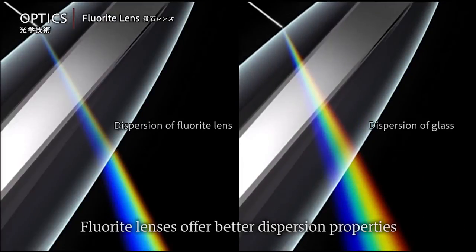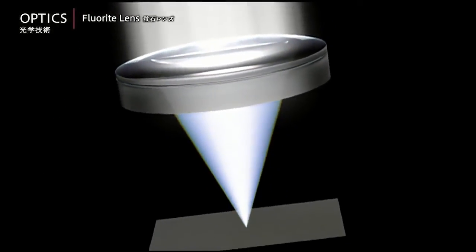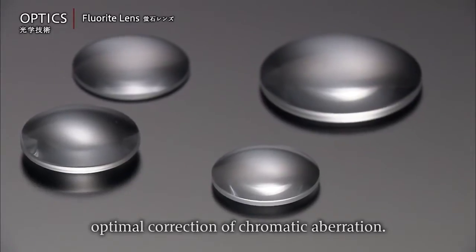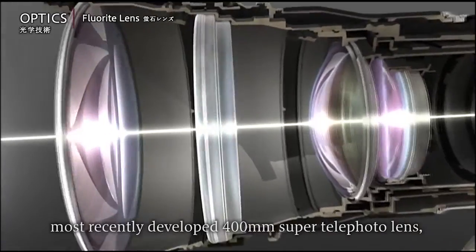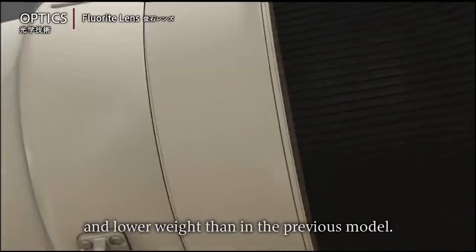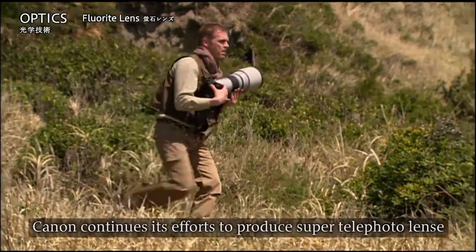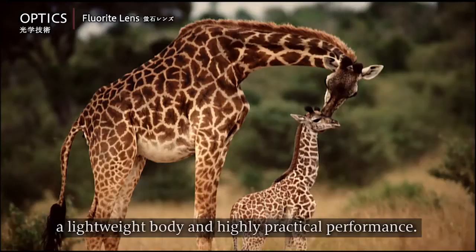Fluorite lenses offer better dispersion properties than regular glass, helping produce lenses with optimal correction of chromatic aberration. Two fluorite lens elements are featured in Canon's most recently developed 400mm super telephoto lens, enabling higher resolution shooting and lower weight than in the previous model. Canon continues its efforts to produce super telephoto lenses with sharp, high contrast images, a lightweight body and highly practical performance.